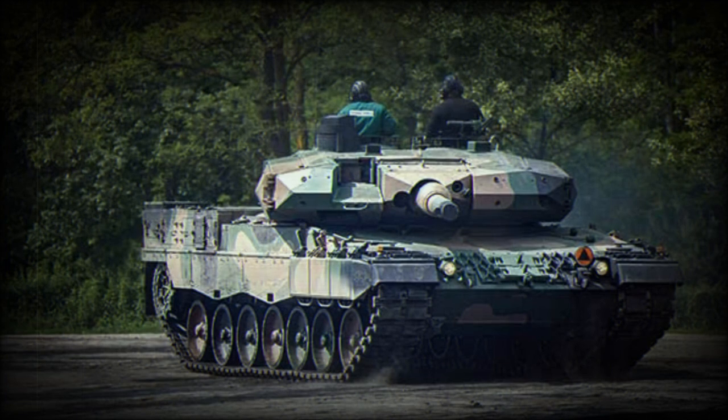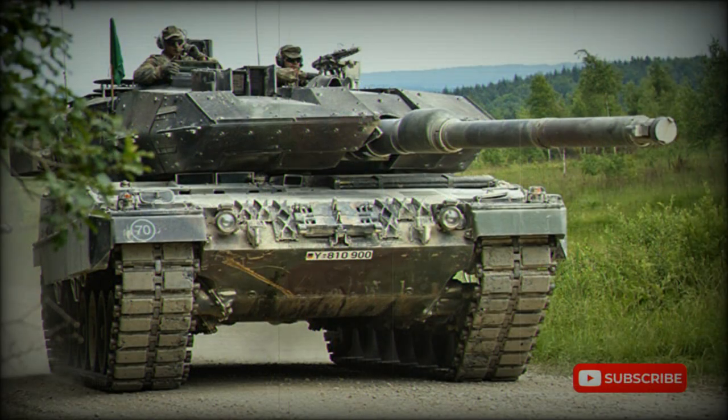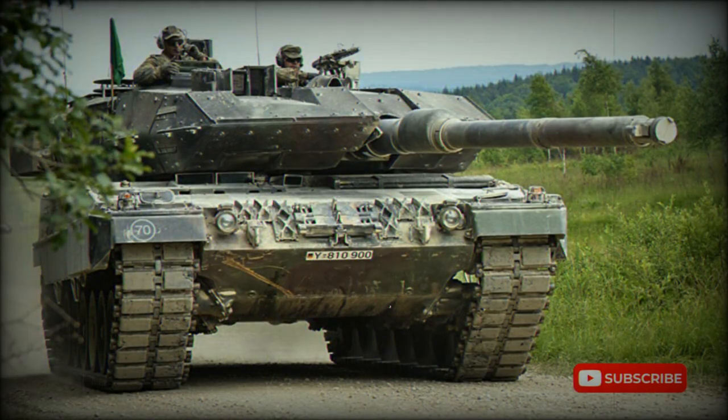In 2018, a contract was signed to upgrade 142 Polish Leopard 2A4 tanks to the Leopard 2PL standard. The first upgraded tanks were delivered to the Polish Army in 2020, with deliveries planned to be completed by 2023.